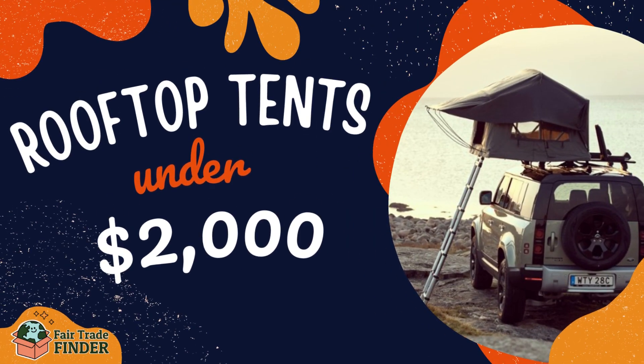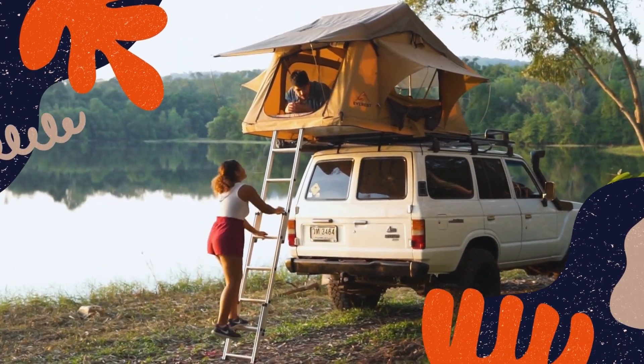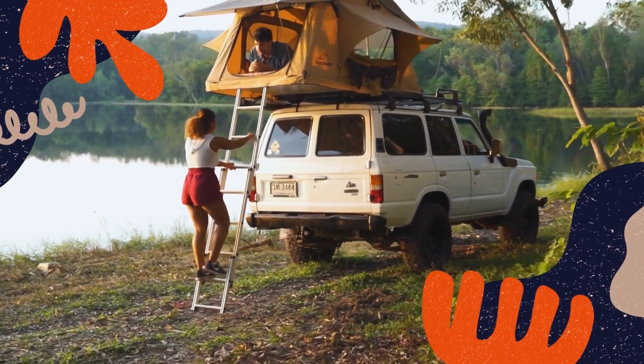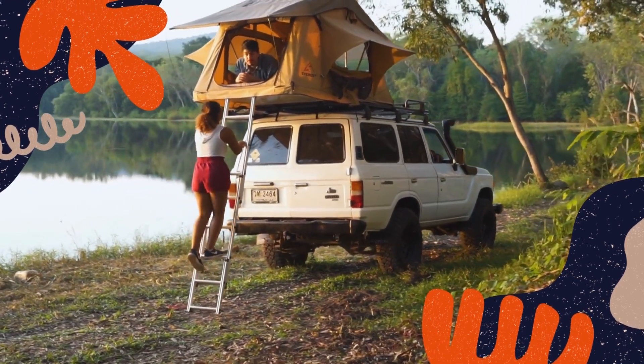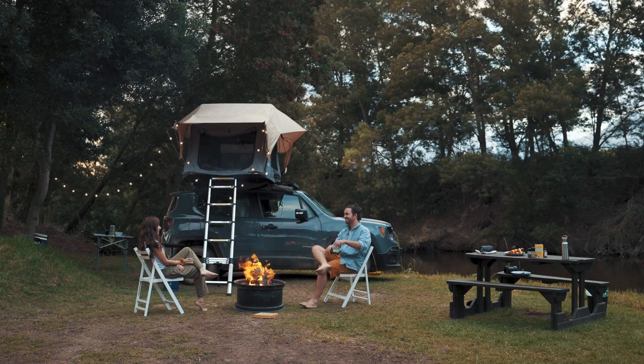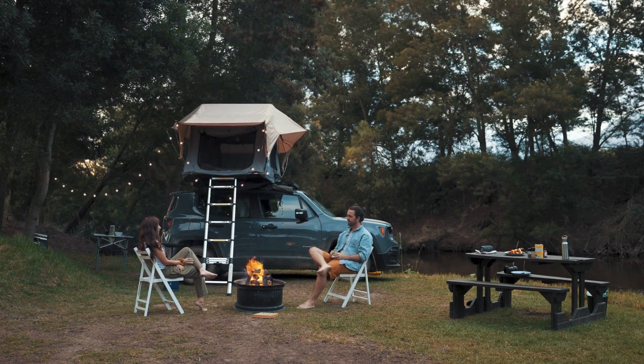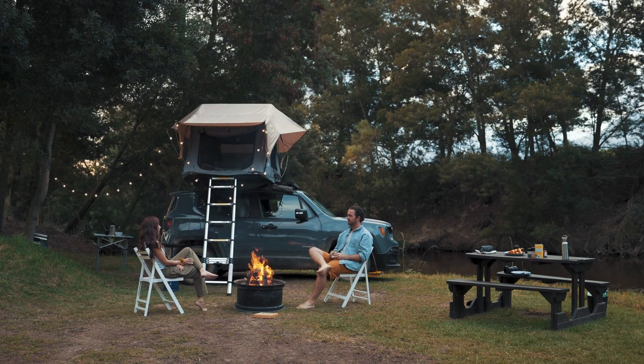The best rooftop tents under $2,000. Camping in an elevated tent on the roof of your car is far more comfortable than sleeping on the ground. Rooftop tents also provide much better weather protection and can typically be used all year round. We've put together a list of some of the best brands on the market, with links to discounts and sales included in the video description below.